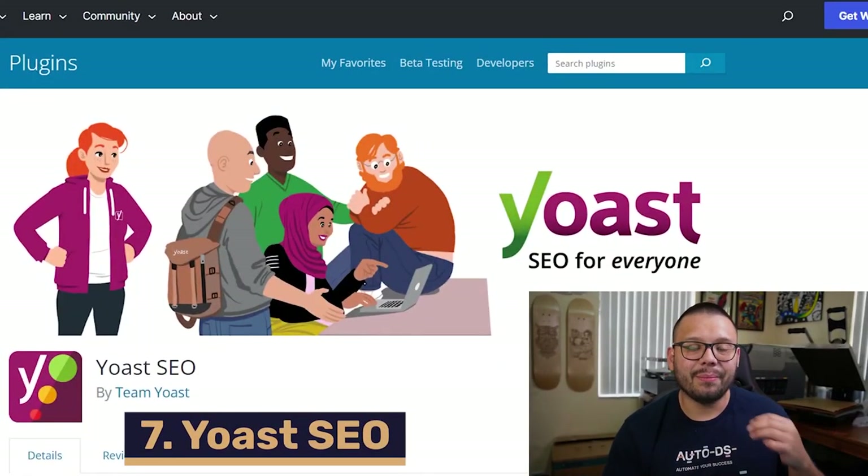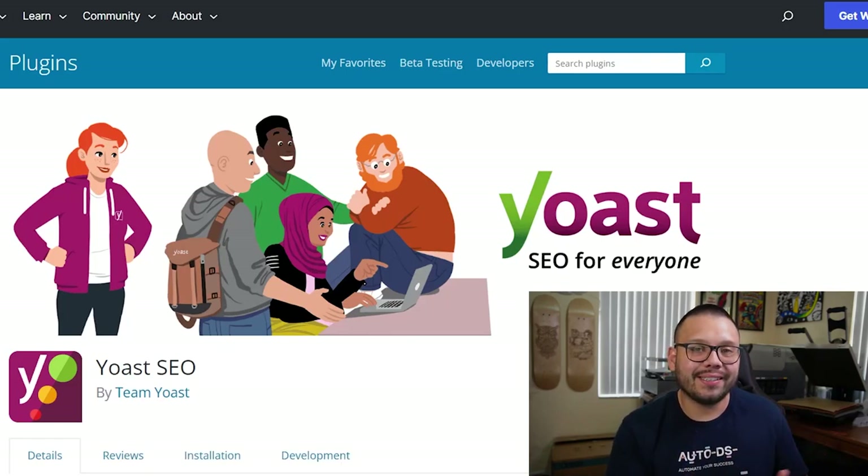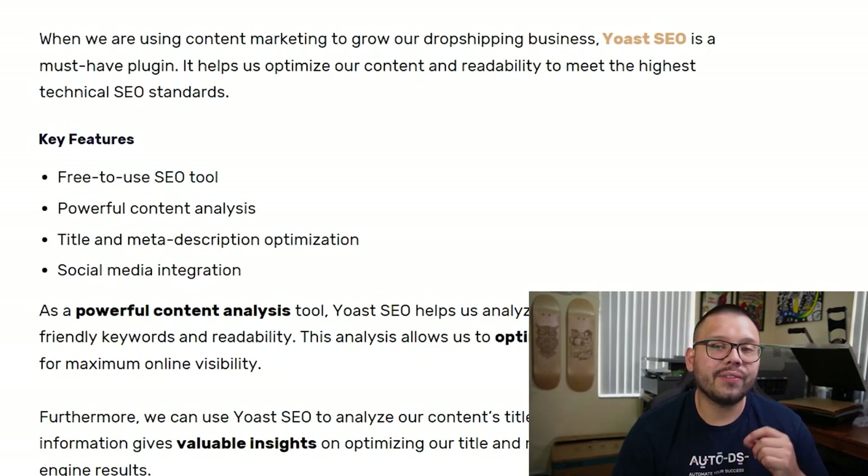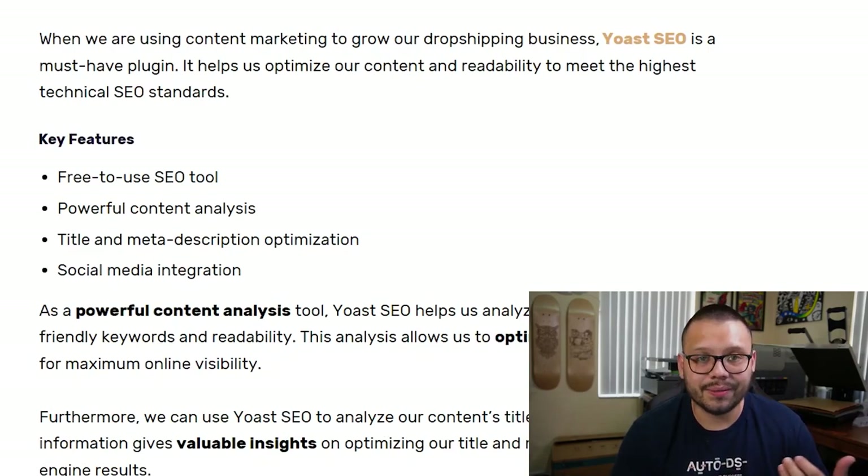Yoast SEO is up next. What it does is make SEO a lot easier to include in your website so you can rank higher on search engines like Google. Yoast SEO is free to use, and it also gives you title and meta description optimization, helping you analyze your titles and meta descriptions.